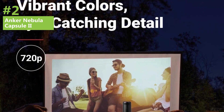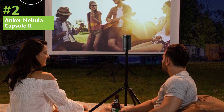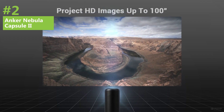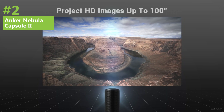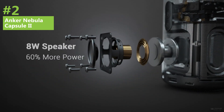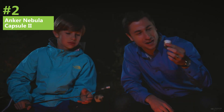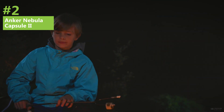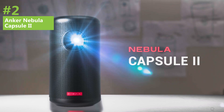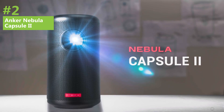The device has two built-in options for controlling the projector. The first being the capacitive controls on the top of the projector, which include directional buttons, a central selection button, and volume up and down controls. Additionally, a remote control is included in the box that mimics these same controls. While the Anker Nebula Capsule 2 does have some compromises when it comes to brightness, resolution, and battery life, it still offers a fantastic portable projector option. Whether you're on the go or simply want a compact option for your home, this model is a great choice.